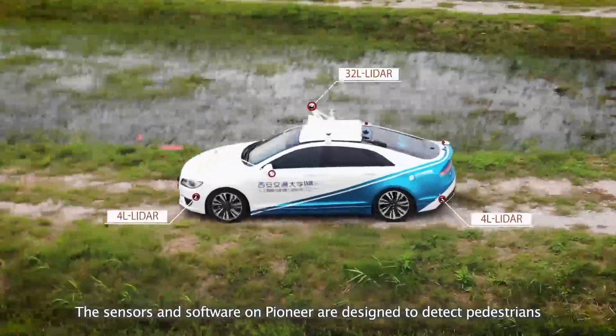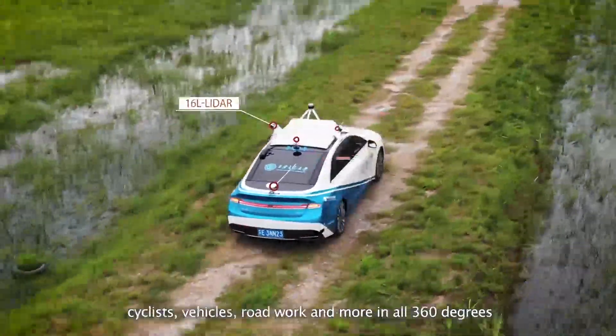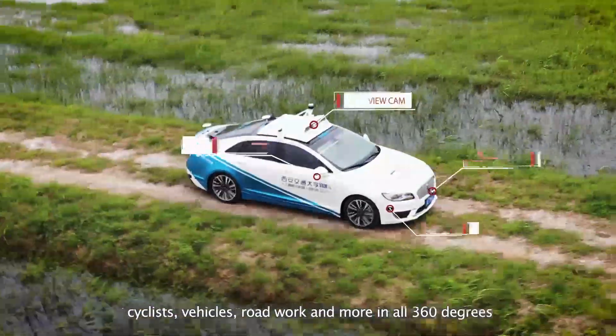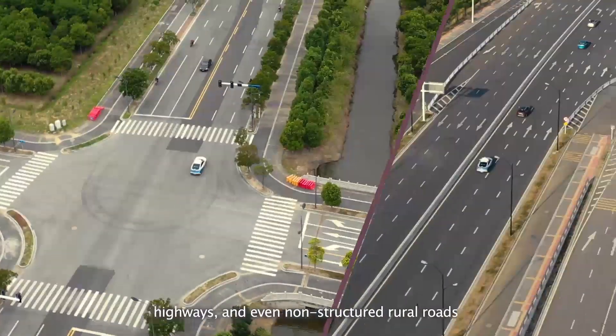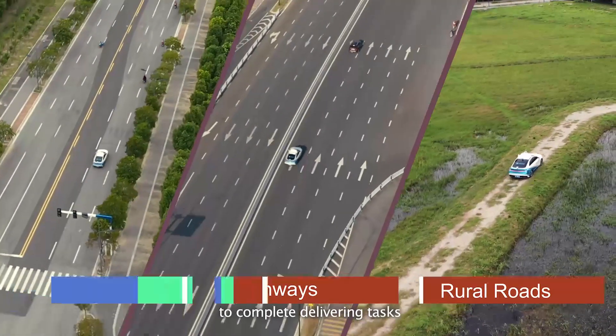The sensors and software on Pioneer are designed to detect pedestrians, cyclists, vehicles, roadwork, and more, covering 360 degrees. Pioneer can drive freely in various traffic scenarios, including urban roads, highways, and even non-structured rural roads to complete delivery tasks.